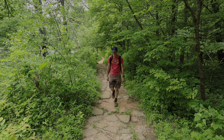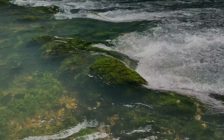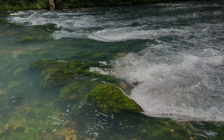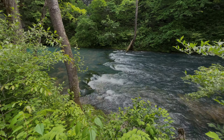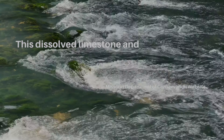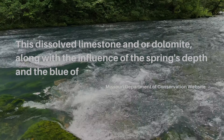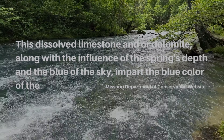Springs have held special meaning for people over the centuries. Native Americans have referred to this spring as the spring of the summer sky, and for good reason. According to the Missouri Department of Conservation website, dissolved limestone and/or dolomite, along with the influence of the spring's depth and the blue of the sky, impart the blue color of the spring.